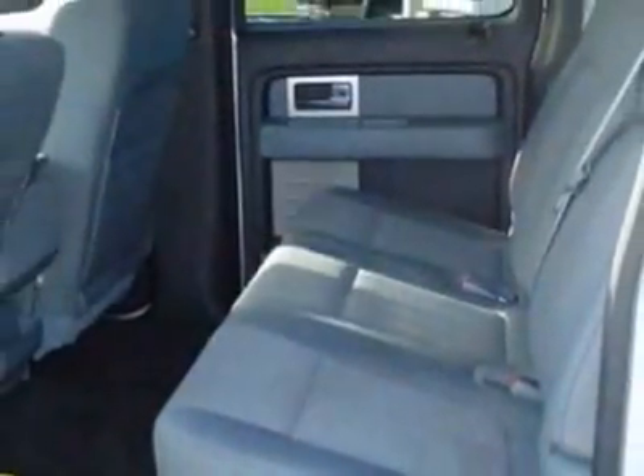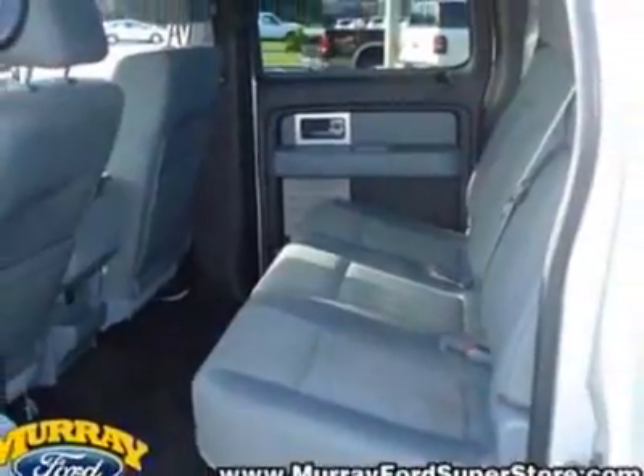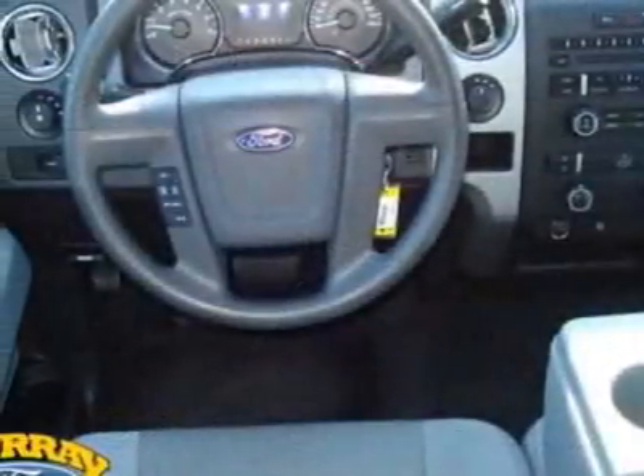This F-150 boasts a 5.0-liter engine and has an automatic transmission.